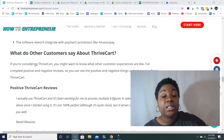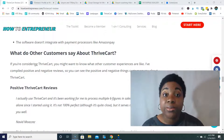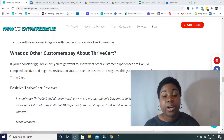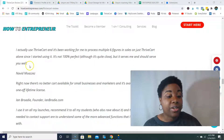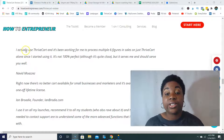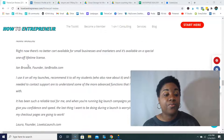What do other customers say about ThriveCart? I wanted to gather some customer experiences so you can evaluate whether this is a good fit for you. In terms of the positive, Navid Moazes says: 'I actually use ThriveCart and it's been working for me to process multiple six figures in sales on just ThriveCart alone since I started using it. It's not 100% perfect, although it's quite close, but it serves me and should serve you well.'